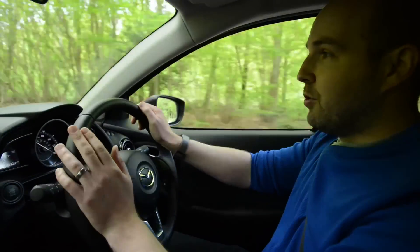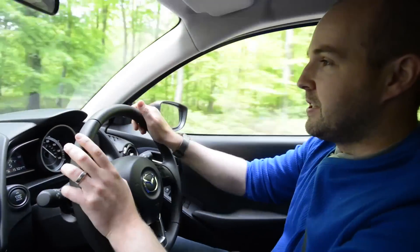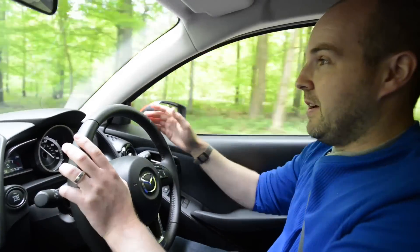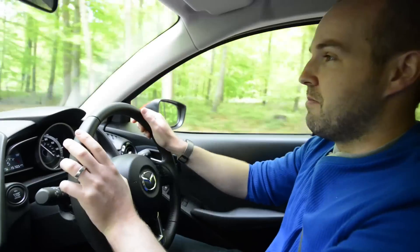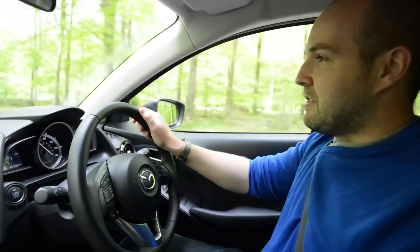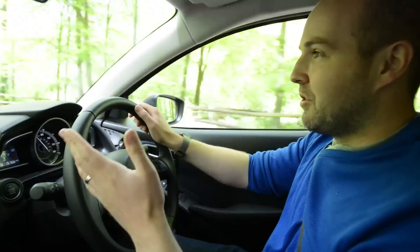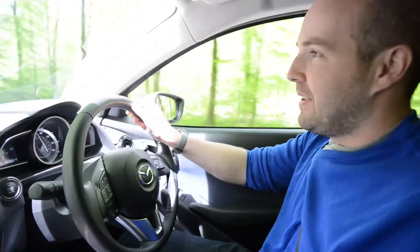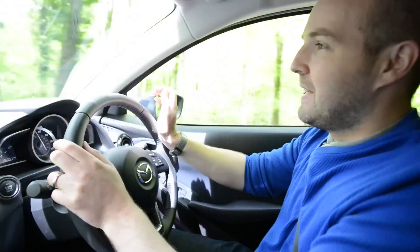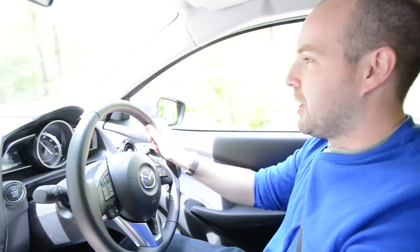Unlike Ford, Vauxhall, and the VW group, Mazda doesn't offer a small three-cylinder turbocharged engine, because it says a bigger four-cylinder engine is ultimately more efficient in real-world driving. It does mean that you really need to rev it to make good progress, and while it's a fairly nippy little car, it does get a little strained at the top of the rev range, and you sometimes miss that instant punch you get from a turbocharged engine.